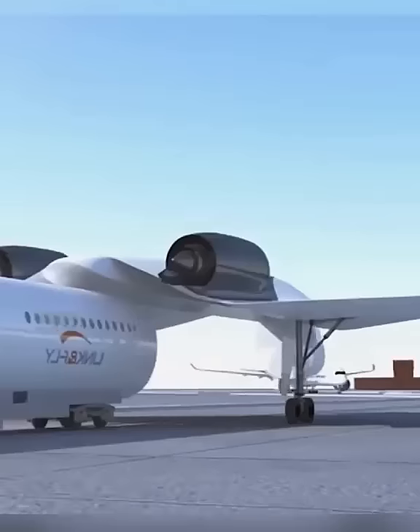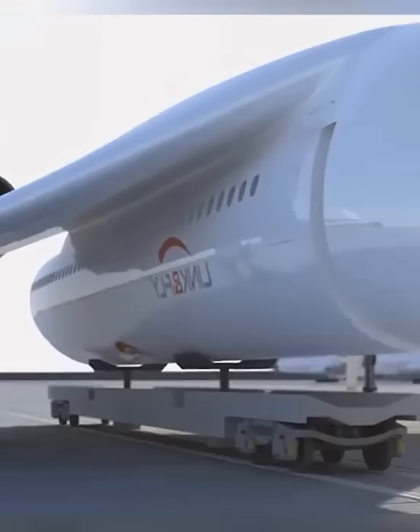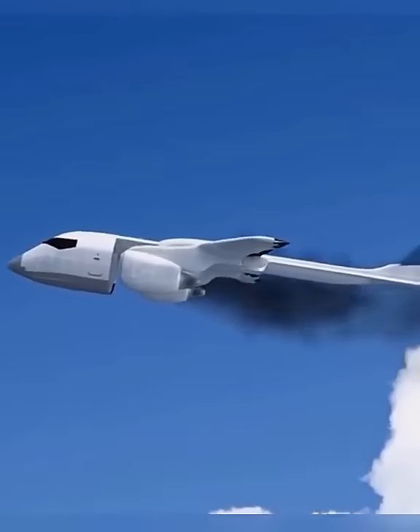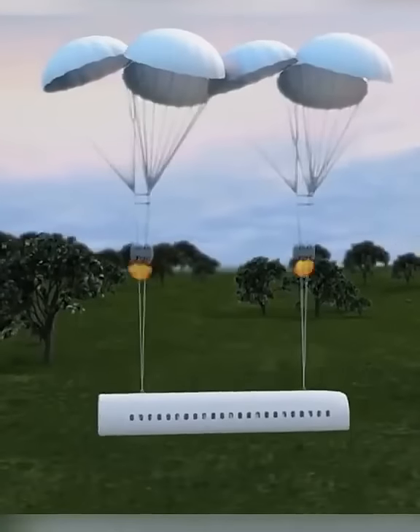Detachable aircraft — have you seen it? It is divided into two parts: the aircraft cabin and cockpit. Once the aircraft has an emergency, the cabin will immediately separate from the fuselage and automatically deploy a parachute, greatly slowing down the speed of the cabin's fall.